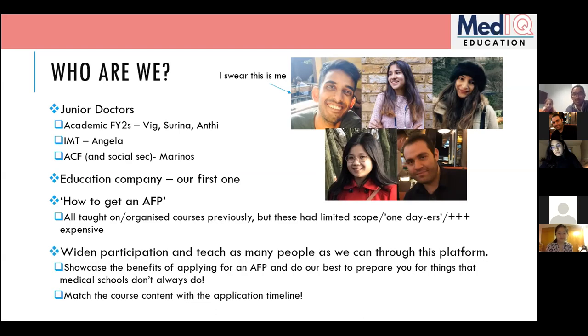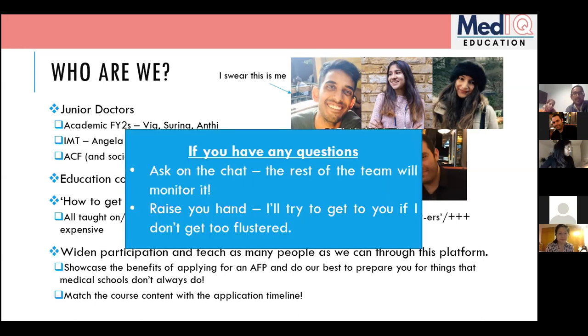We wanted to widen participation and teach as many of you as we can through this platform. If you have any questions, feel free to ask in the chat — Marinos, Serena, and Angela will all be watching. We'll interrupt the slides to discuss questions, or just raise your hand. This is meant to be as interactive as possible.